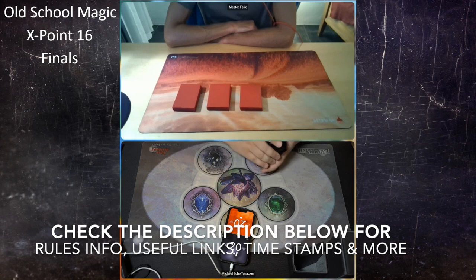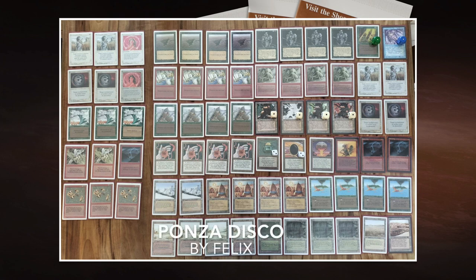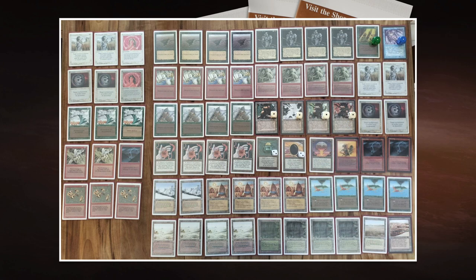Let's start with Felix's deck: Disco Ponza. Ponza refers to a deck strategy all about land removal, and we definitely see that in Felix's deck — he's got four Sinkhole, four Stone Rain, four Ice Storm. A lot of land removal to win the tempo game. Getting ahead on mana means you can cast bigger spells faster. Ideally, he wants a Birds of Paradise turn one or a Mox out, then turn two start destroying lands. With a Mox Jet there could even be a Sinkhole as early as turn one.